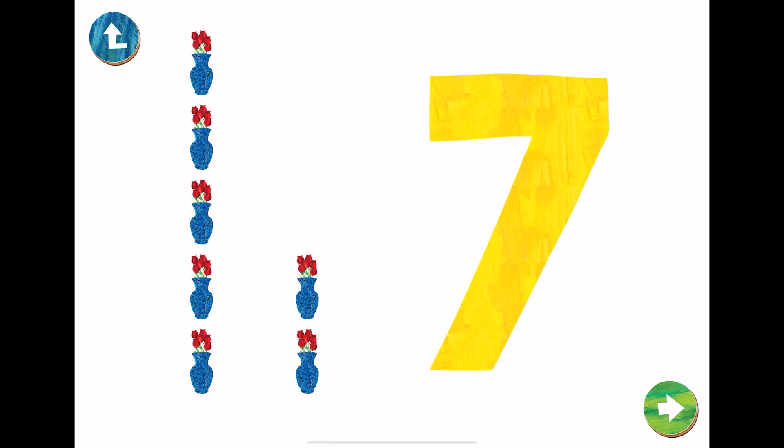This is the number seven. Let's trace number seven with our fingers.